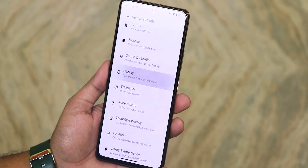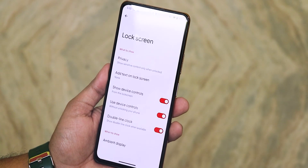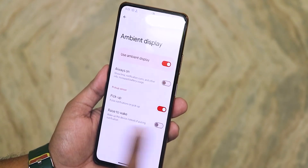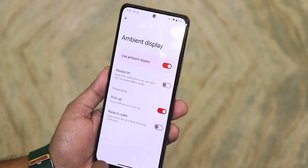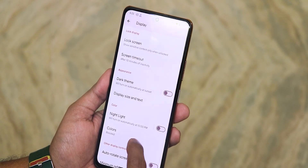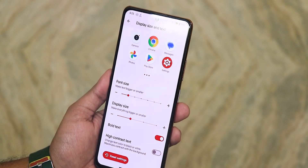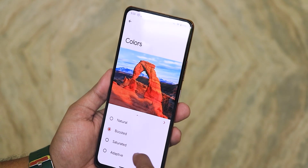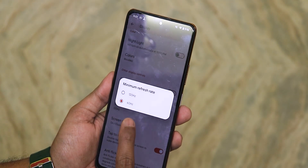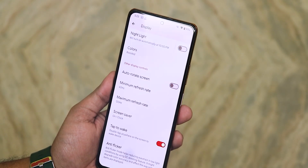In display settings we have brightness level, adaptive auto brightness, lock screen settings, ambient display with always-on and pickup gesture. Raise to wake is available too. Screen timeout goes up to 30 minutes, dark theme with scheduling, and display size and text — font size, display size, and bold text option. Colors can be changed to boosted, saturated, adaptive, or natural. We also have auto red screen and the minimum and maximum refresh rate — I have it set to 60 and 120Hz maximum.